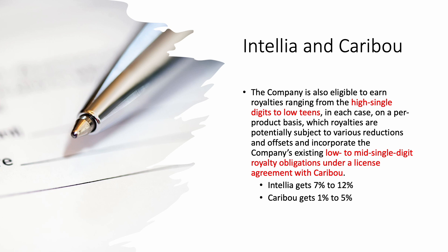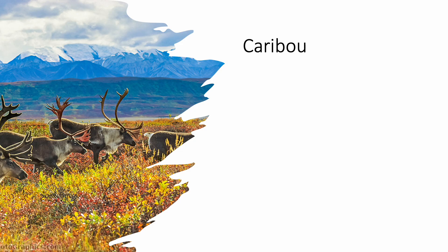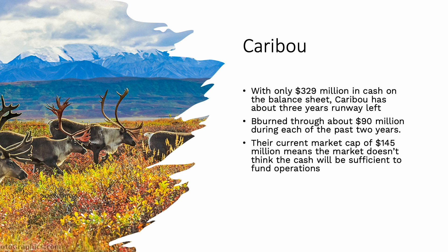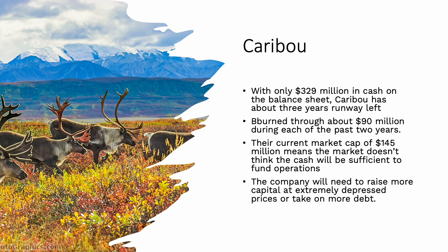When it comes to Caribou, they only have $329 million in cash on their balance sheet — three years of runway, burning about $90 million per year over the past two years. But their current market cap of $145 million means the market thinks that cash won't be sufficient to fund operations. They're going to need to raise more capital at extremely depressed share prices, take on debt, or just collect those royalties. It's very important for Caribou that we see a success from Intellia to start putting some cash in their coffers.